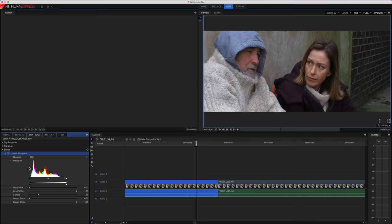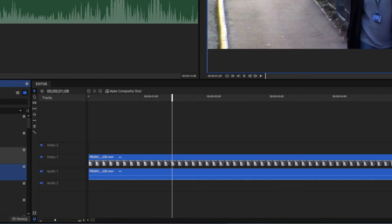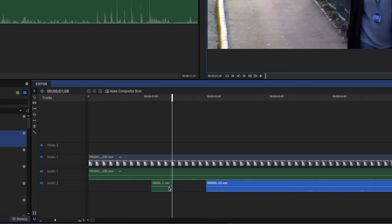We can even do some basic colour grading — using the levels to add some contrast and then increasing the saturation slightly. We can also go through and add some sound effects that we recorded separately, whether it's footsteps or anything else that makes a noise. Taking the time to do this really makes things feel three-dimensional.